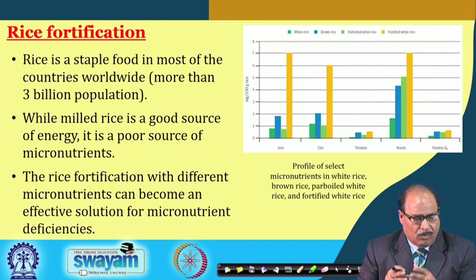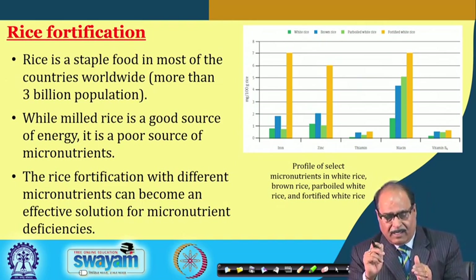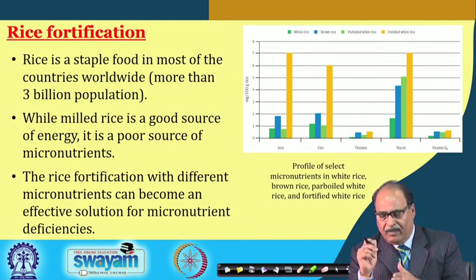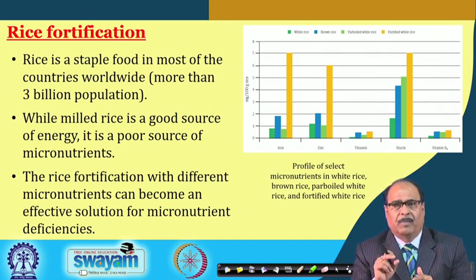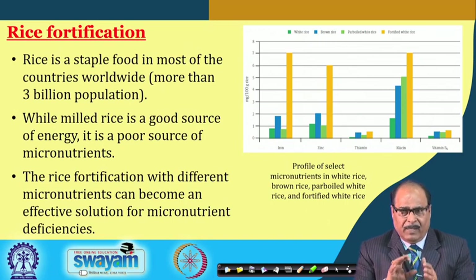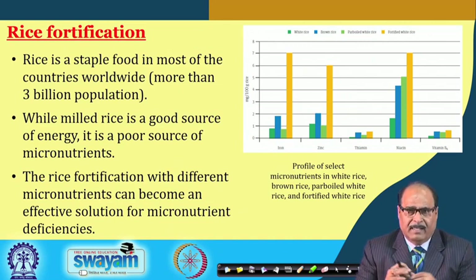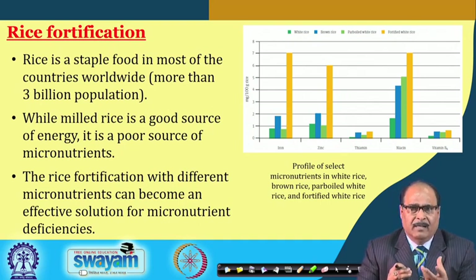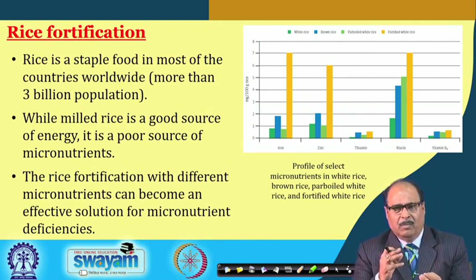Milled rice is a good source of energy but a poor source of micronutrients. Most micronutrients — iron, zinc, thiamine, niacin, vitamin B6 — present in paddy are located in the bran layer. During milling, when the bran is removed to produce polished rice, almost all micronutrients are removed. The milled raw rice is basically a starch endosperm.